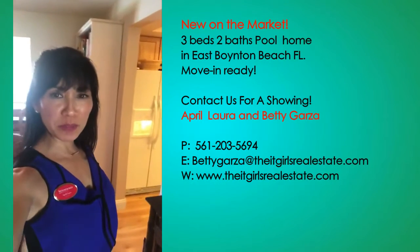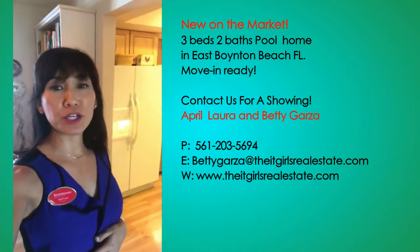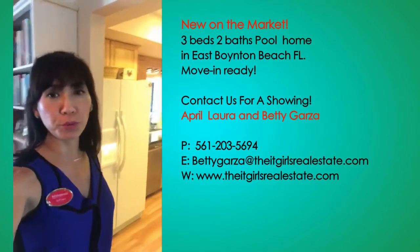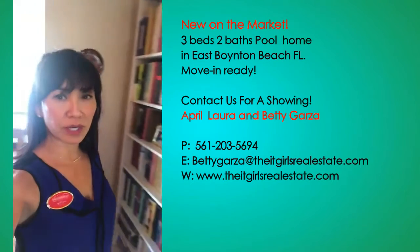TGIF everyone! I'm here in East Boynton Beach at a house that has just hit the market. It's brand new — a 3-bedroom, 2-bathroom beautiful pool home that has amazing features. Here's the kitchen, and I really want to go outside and show you the pool.